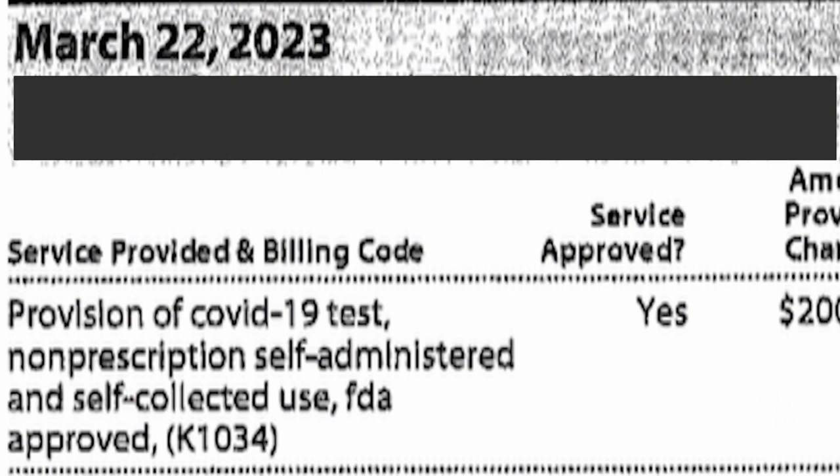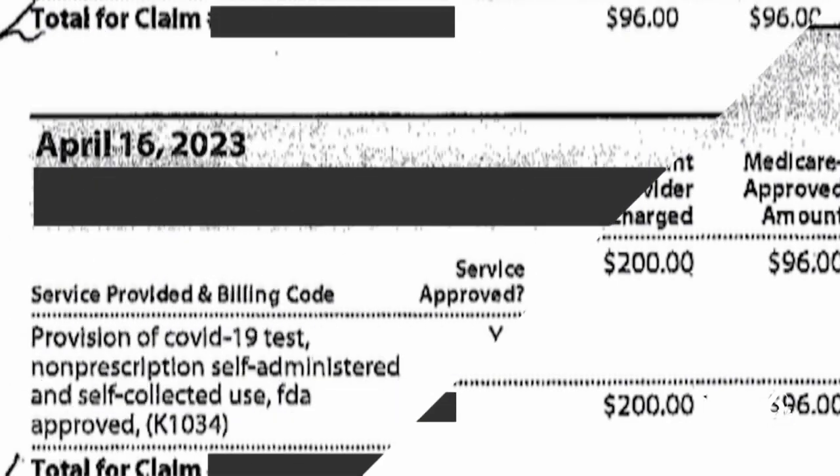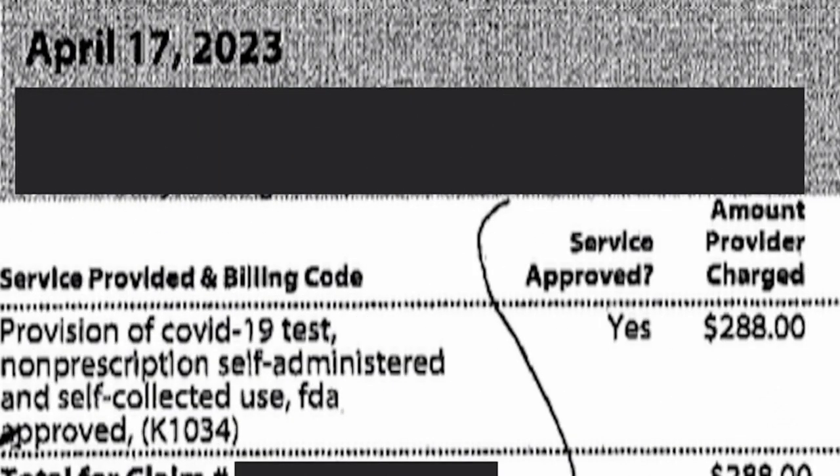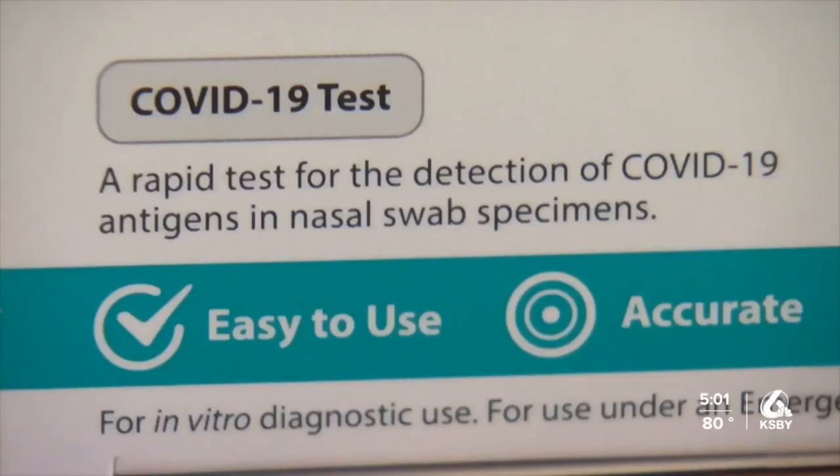These charges appear multiple times on different dates — March 22nd, April 7th, April 13th, April 16th and 17th. However, the owner of this account says their physician did not order any tests and they never approved those charges.